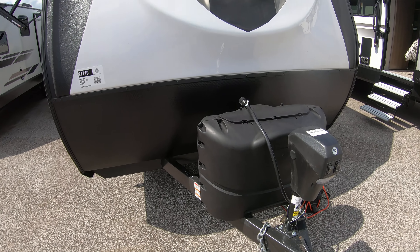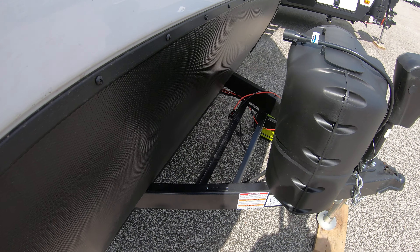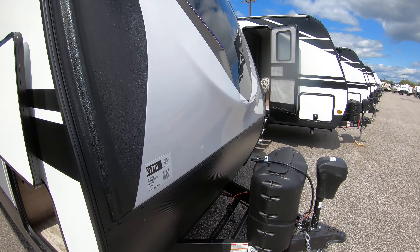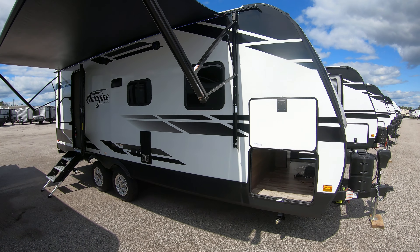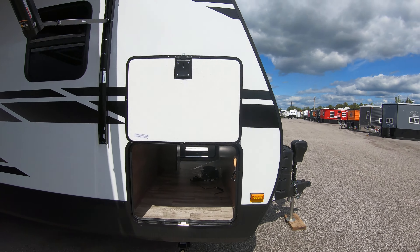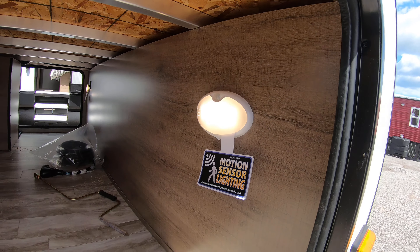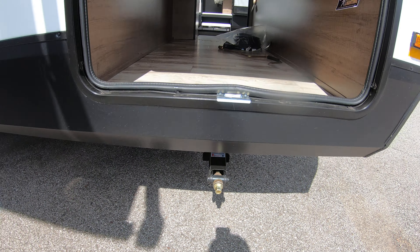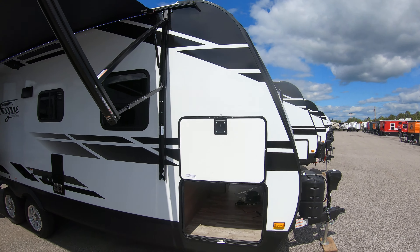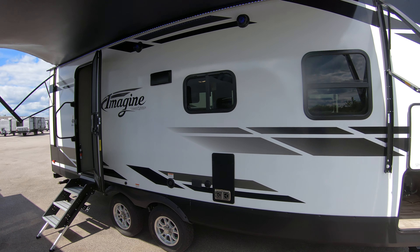Starting here on the outside. Got your nice fiberglass cap with the LED lighting, 220-pound LP tanks, power front tongue jack. We'd throw a brand new battery for you in the box right there on the tongue. At 5,600 pounds it's very half-ton towable. It's got one of the biggest storage compartments in its class, with motion sensor lighting.